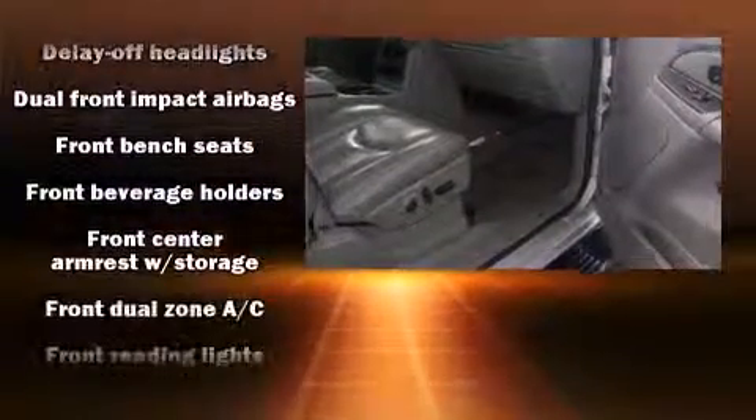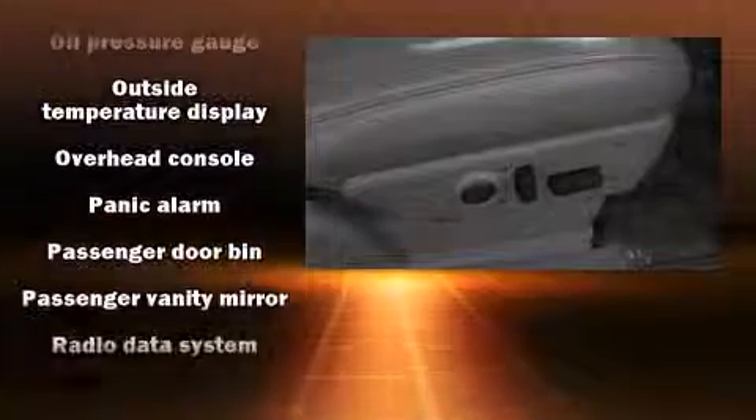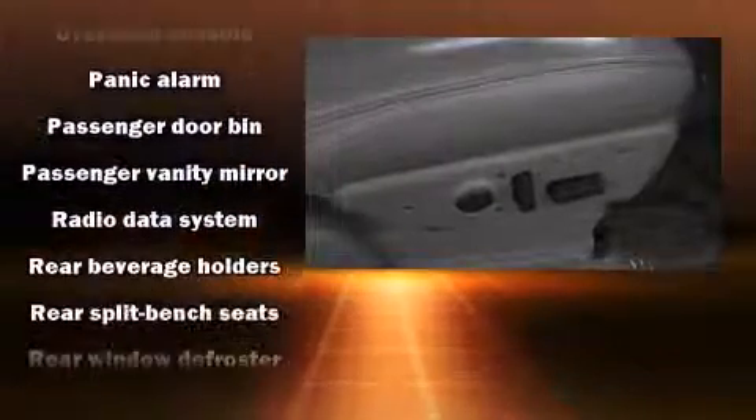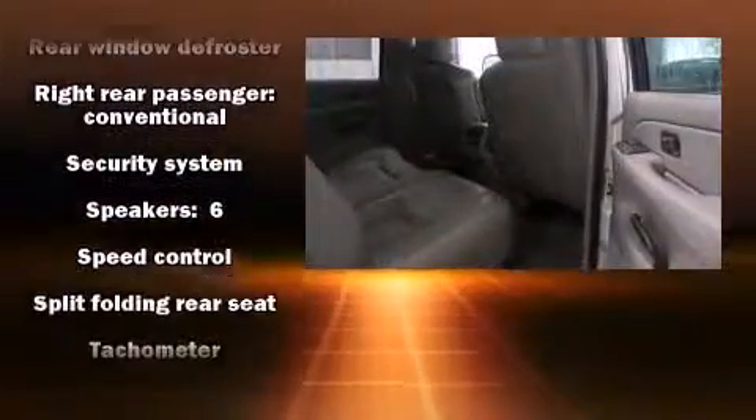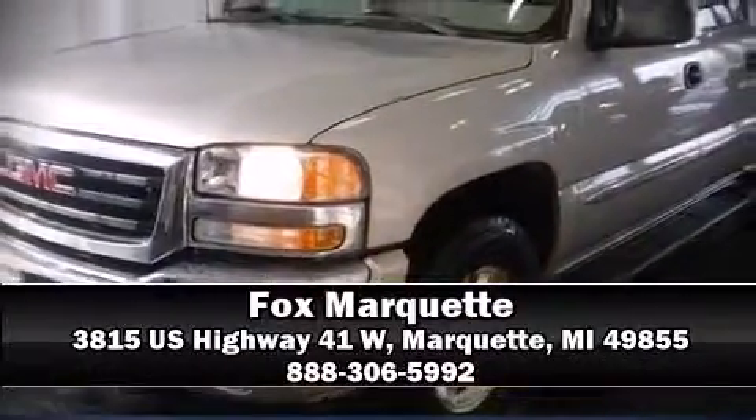Six speakers provide excellent sound throughout the cabin. Passenger security is always assured thanks to various safety features such as dual front impact airbags, a panic alarm, and ABS brakes. A Carfax history report provides you peace of mind by detailing information related to past owners and service records.